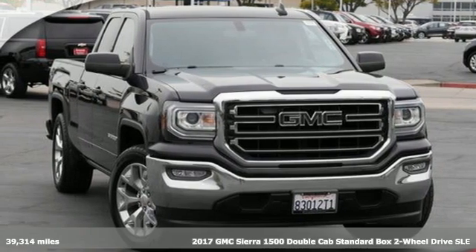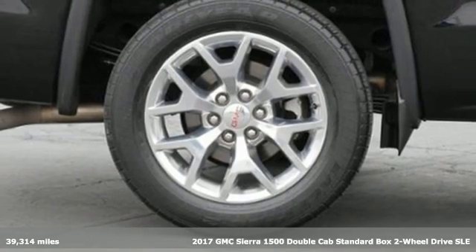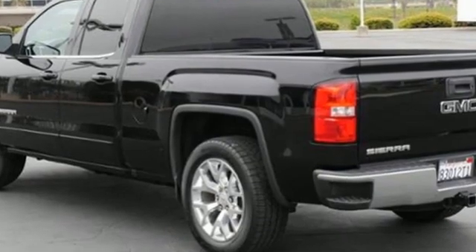Here's a 2017 GMC Sierra 1500. This is a truck with a work ethic to match your own, one that doesn't stop. It's equipped for all your driving needs and wants.